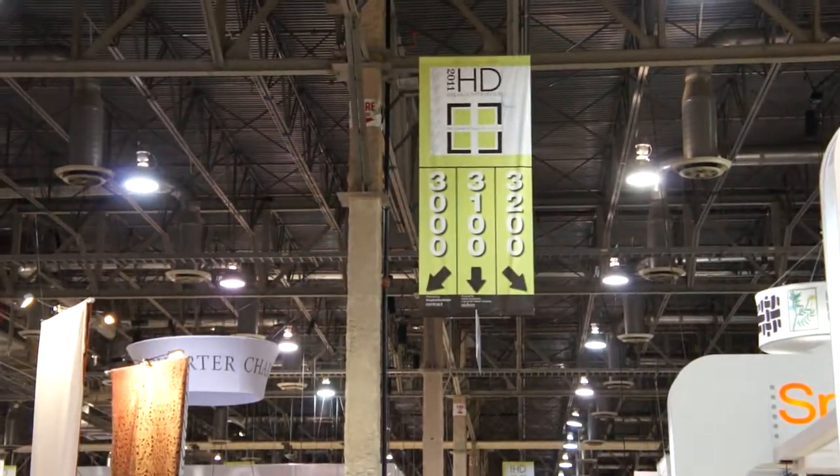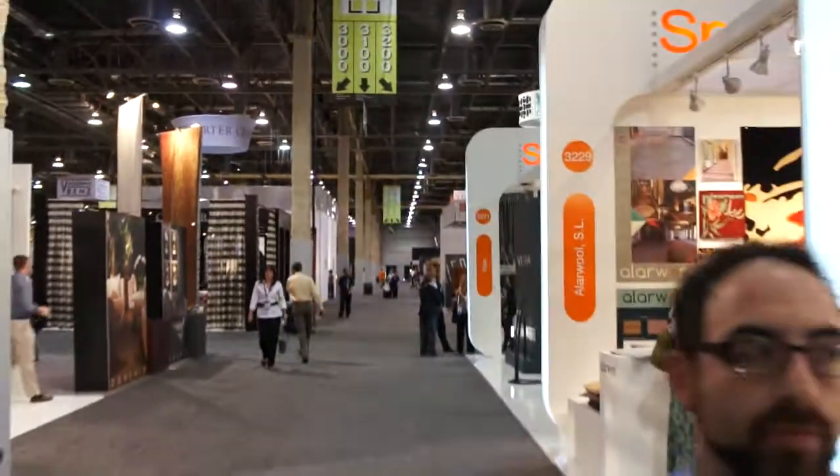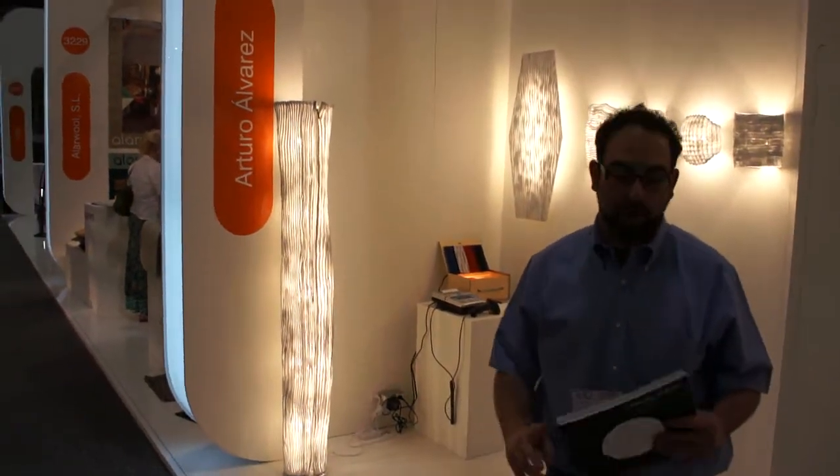Here we are at Hospitality Design 2011, Las Vegas, Nevada at the Sands Convention Center where the interior is from Spain Pavilion, showing you the greatest, most innovative, most interesting lighting products in the world.